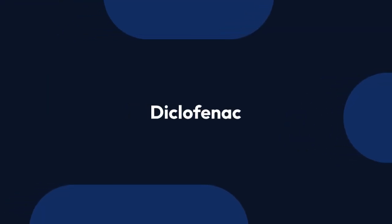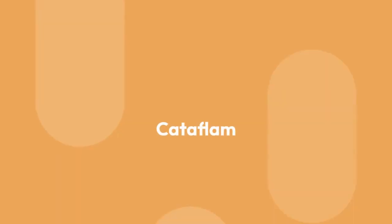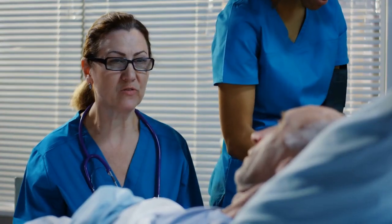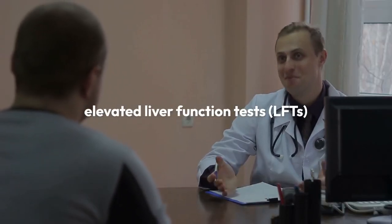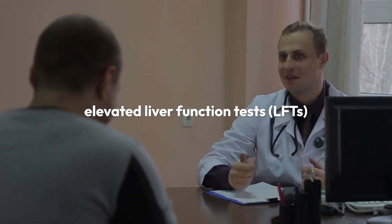Number 3: NSAIDs, like Diclofenac. Non-steroidal anti-inflammatory drugs are commonly taken for pain, inflammation, and fever. Some are available OTC, but others, like oral Diclofenac (Cataflam), are available by prescription only. Diclofenac is one of the most likely NSAIDs to cause liver injury. In many cases, the damage is significant enough to cause elevated liver function tests (LFTs), but not enough to cause symptoms.